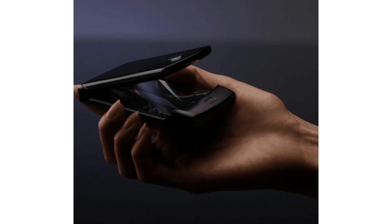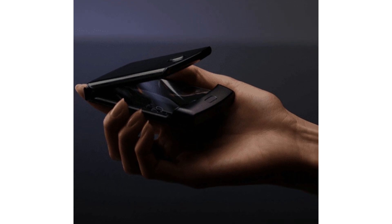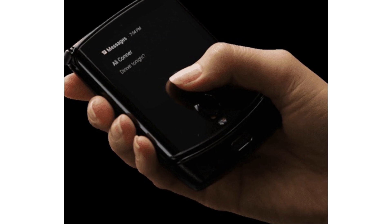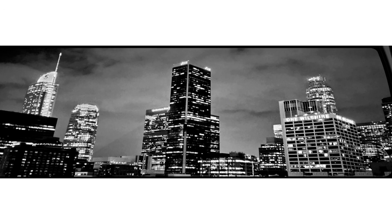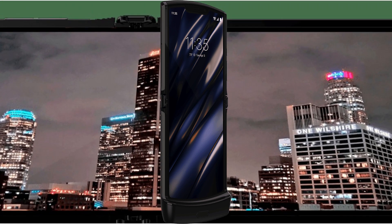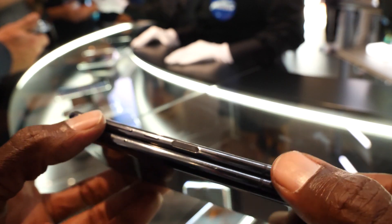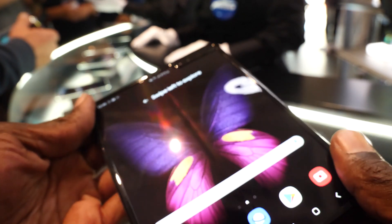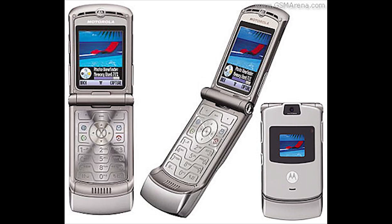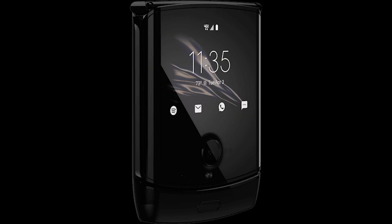Motorola just leaked real images of their upcoming and long-awaited flip phone, the Motorola Razr 2, and it really does look stunning. This is how you do the folding phone. I think this is the form factor we really wanted when we first heard about foldable devices. The few other foldable phones on the market tend to fold the other way, opening like a book, but this is a clamshell design based on the old-school Motorola Razr, which was a big hit.